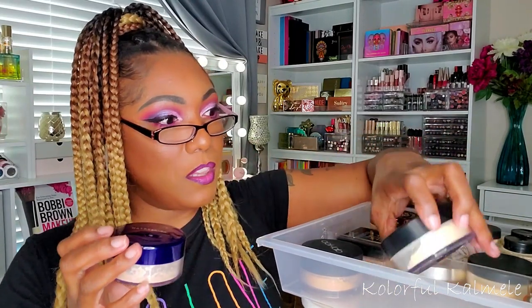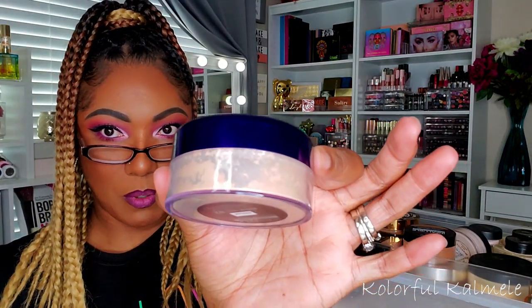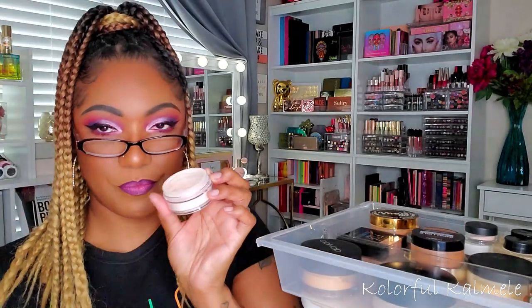I have the Black Radiance loose setting powder in the shade Banana, and I also have this Maybelline Loose Powder Shine Free. I remember trying the Maybelline and not caring for it much, but it looks pretty fine so I think I'm going to try it out again. I also have this bareMinerals Mineral Veil — the original. It's a light shade with a little bit of a pink hue. It looks pretty light, but I'm going to try it.